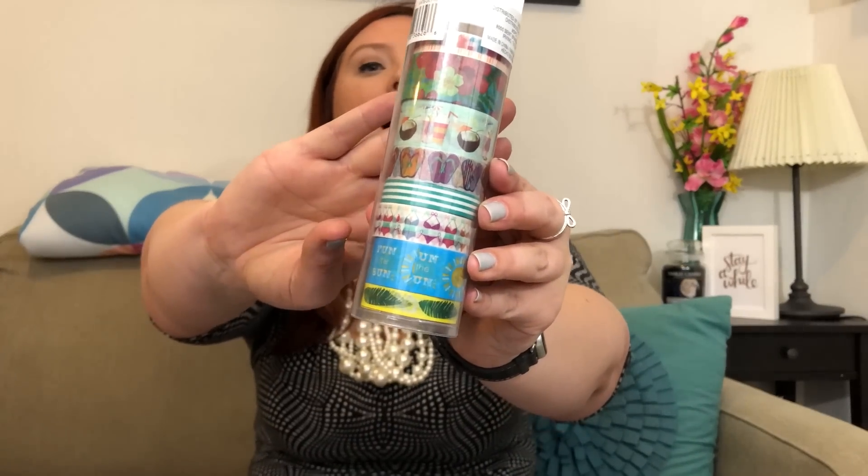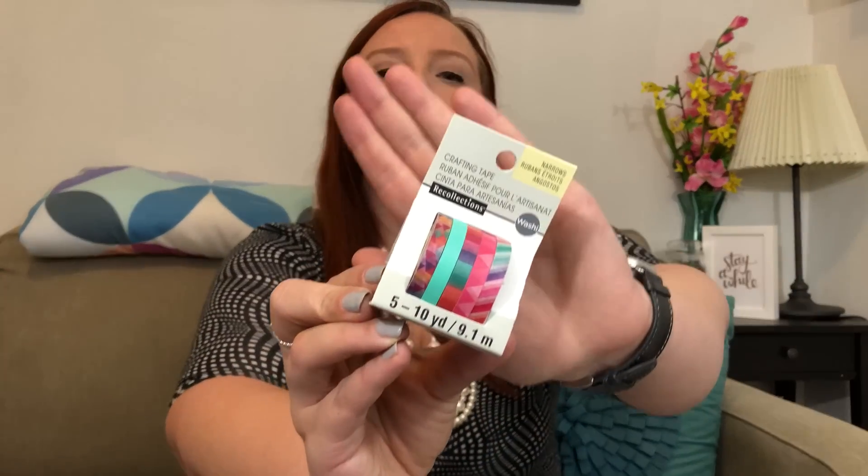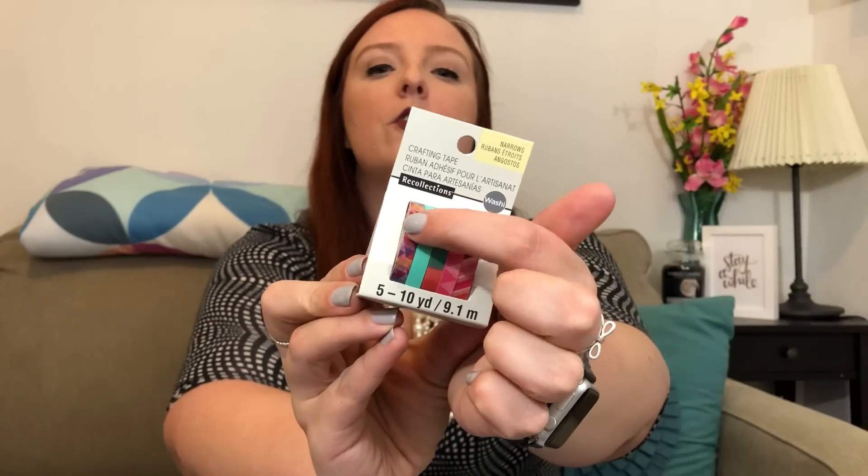Now the washi — you guys saw me pick up this one which has the cute flip-flops, tropical drinks, and bikinis. It's just perfect summer washi, and at 50% off who can say no? I also picked up this skinny washi which really reminds me of my new Erin Condren cover with all the little triangles, so I couldn't resist.